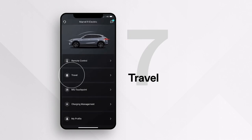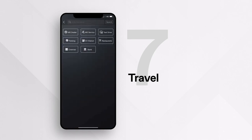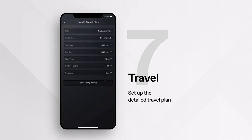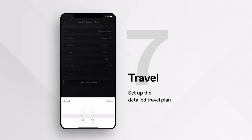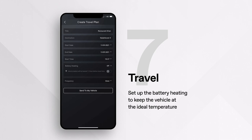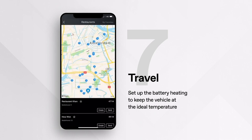Under Travel, you can create and send an itinerary to the vehicle. Set your destination or select a POI category, set up a detailed travel plan, and input your desired time duration to schedule it to fit your everyday routine. Don't forget to set up battery heating — once selected, the vehicle battery will be preheated before your journey starts, keeping the vehicle at an ideal temperature.